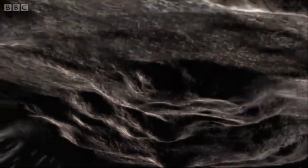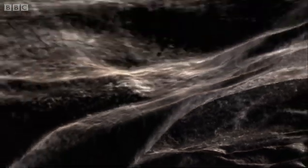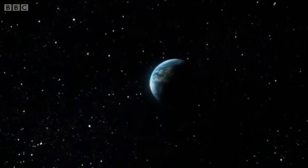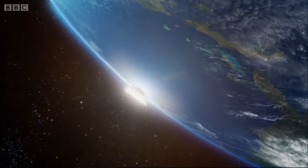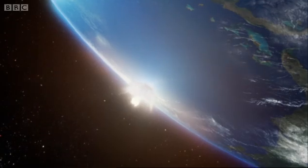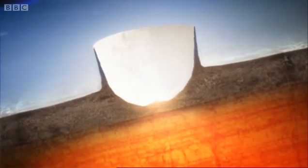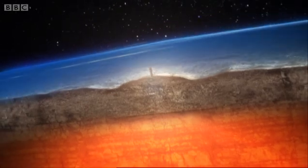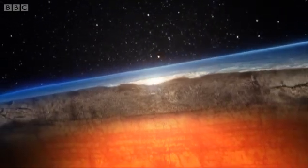This meteorite was 15 kilometres across, enough to have caused utter devastation across the whole planet. It exploded with the force of 100 million million tonnes of TNT. The blast sent a giant plume of vaporised rock out into space. A crater was punched 30 kilometres into the Earth's crust. It was above this rim of weakened rock that the cenotes formed, millions of years later.